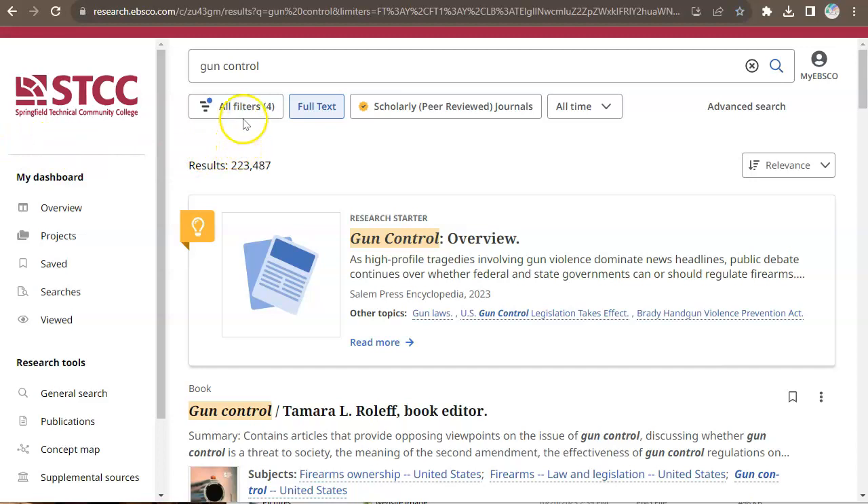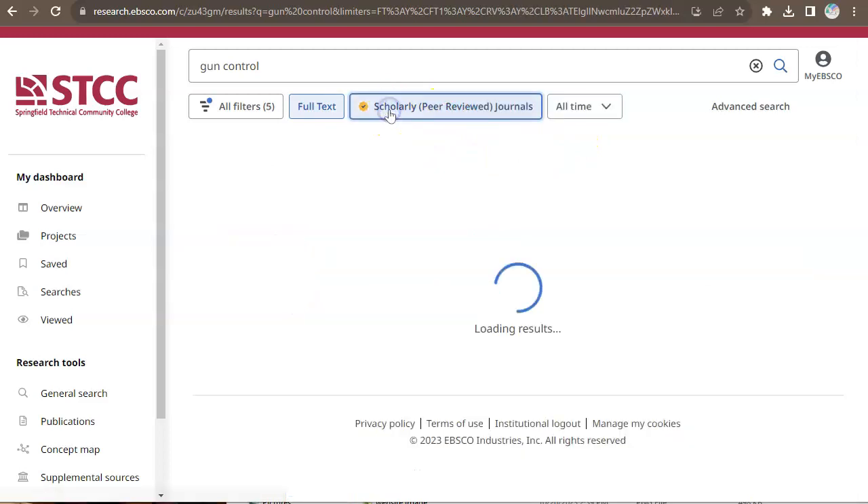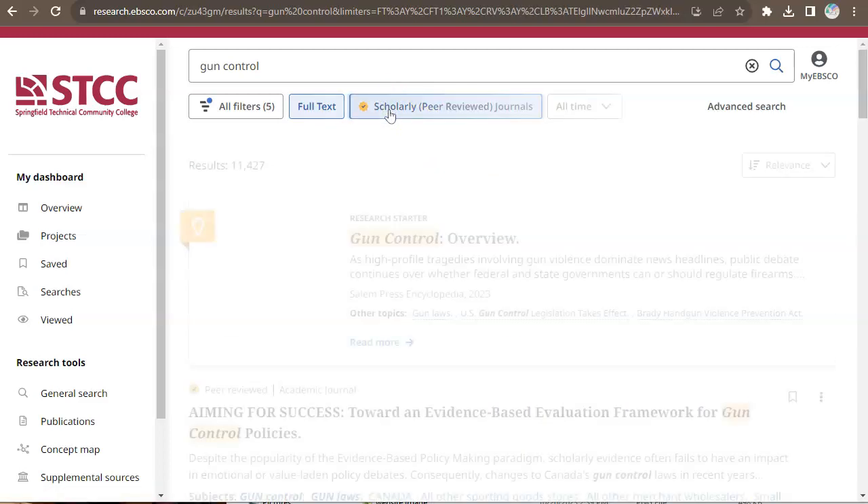The results page has several options to refine your search results. Click on Scholarly Peer-Reviewed Journals to see only peer-reviewed articles.